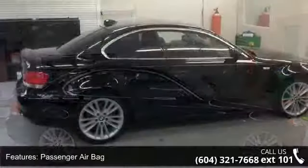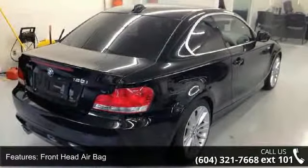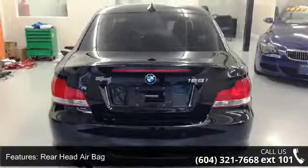This vehicle's top features include Passenger Airbag Sensor, ABS, Brake Assist, Variable Speed Intermittent Wipers, Cruise Control, Intermittent Wipers, Pass-Through Rear Seat, Steering Wheel Audio Controls, and MP3 Player.